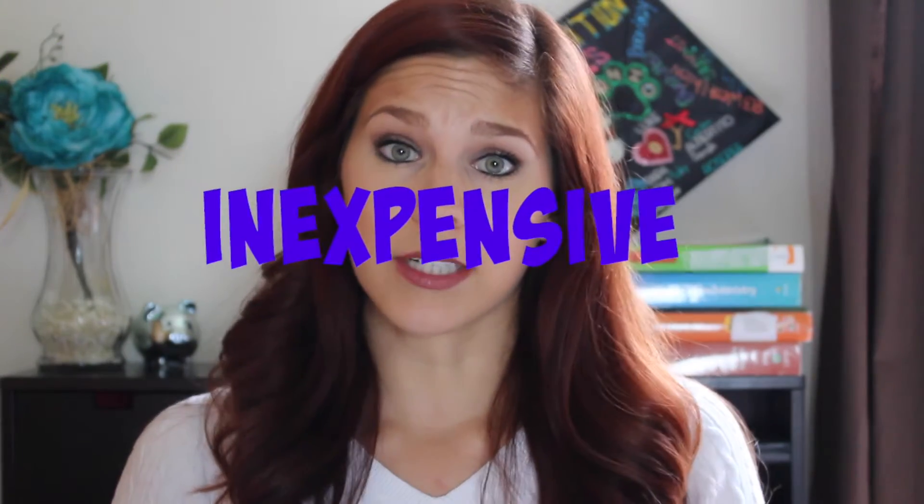Hey guys. Welcome back to my channel. Today we're going to talk about some healthy snacks that you can purchase from the grocery store. They're very healthy, nutritious, convenient, and mostly inexpensive. If you would like to know which snacks I'm eating and which snacks I'm purchasing from the grocery store, then just keep watching.